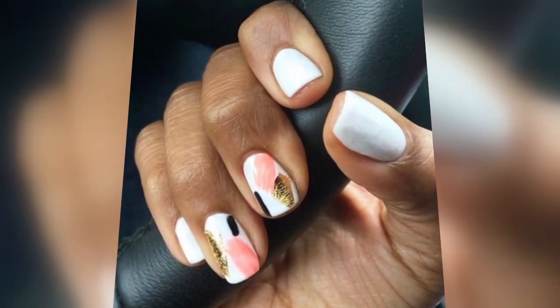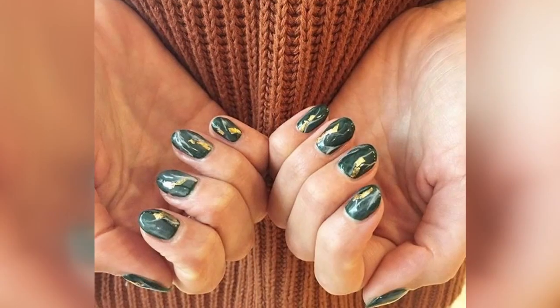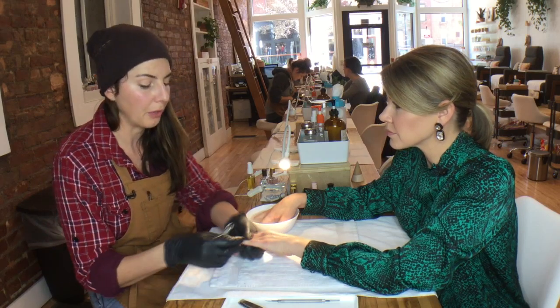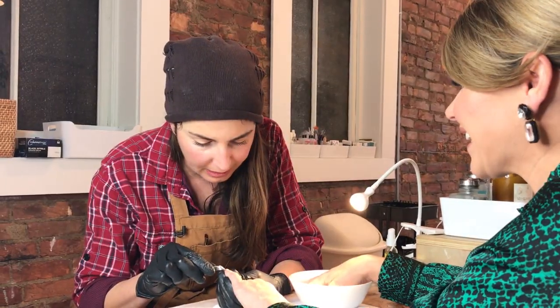So what are foils? There's gold, there's copper, there's silver — you can do whatever kind of metallic you like. What we do is take it with tweezers, pull it apart, and just press it on top of the polish. So nothing's adhering to the nail. There's no nail glue. It's right on top of a base coat or a polish, and then we just put top coat over it and it gives this really cool metallic look to the nails.